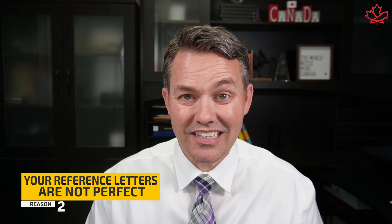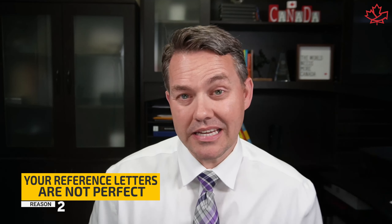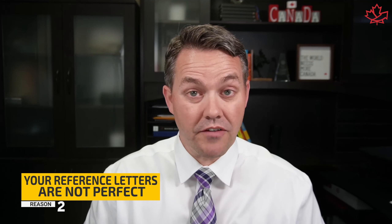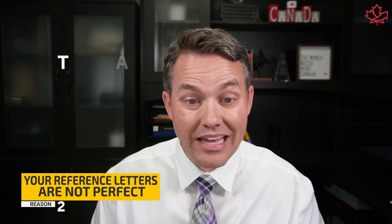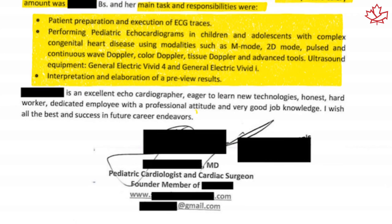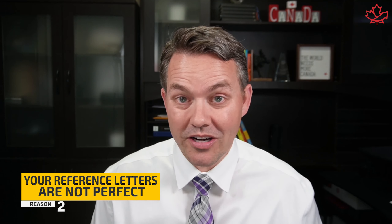Number two: your reference letters are not perfect. The reference letters you have may be missing some of the essential requirements, and this is where people run into a lot of problems, especially when they have larger companies who have their standard form letters. If those letters do not cover all of the information that an immigration officer needs, you can wave bye-bye to your Express Entry application. The letter has to be an official letter on company letterhead. It needs to have your name, the company's contact information, and the name, title, and signature of the person supervising you or a personnel officer who can attest that you performed the duties listed on your letter.